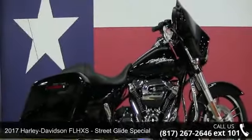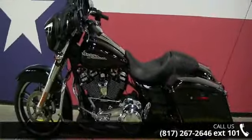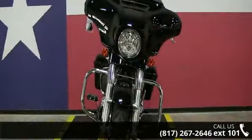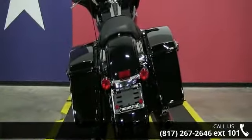Check out this 2017 Harley-Davidson FLHXS Street Glide Special. If you're looking for a solid bike, look no further. Low mileage is an important factor in your purchase, and this one delivers a low odometer reading. Let us put you on this bike today. Call or click to schedule a test ride.